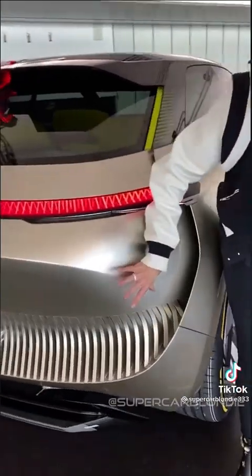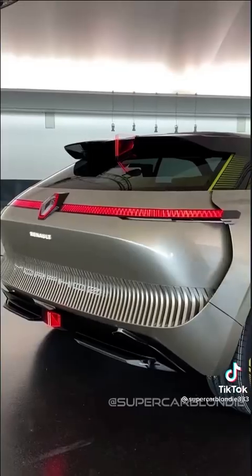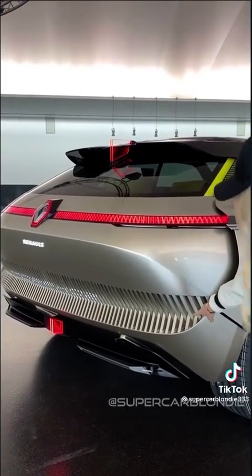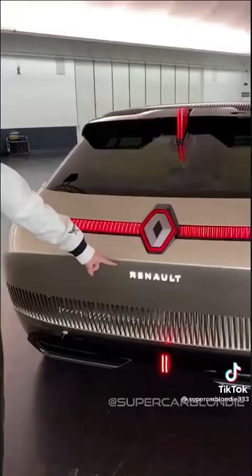I just want to show you what happens here when we lengthen this car. Watch what happens to the back — look how these panels disappear. I've never seen that before, have you? This is the Renault Morphus, that's what it's called.